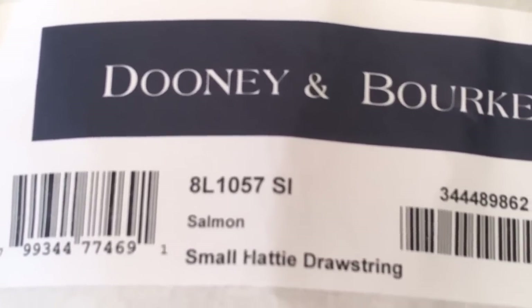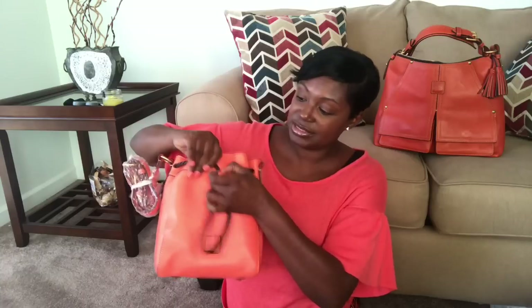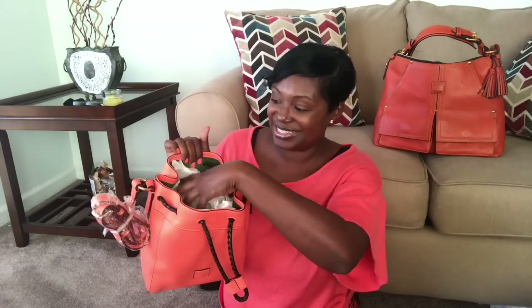Wow, you guys, look how cute this is! It's really not that small - this is the small, and the mini I think would have been too small - but this is absolutely perfect. My lighting is terrible right now because the sun is about to go down, but I wanted to get this recorded because I want to carry it this weekend.